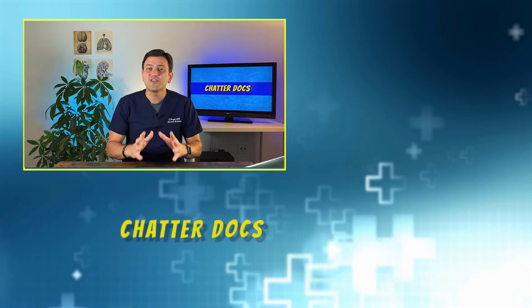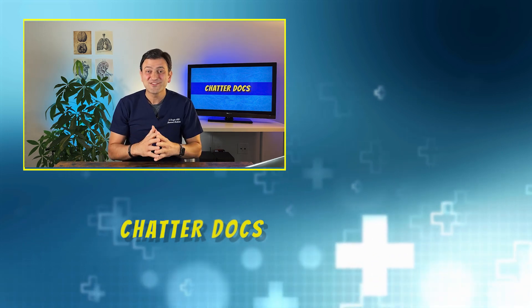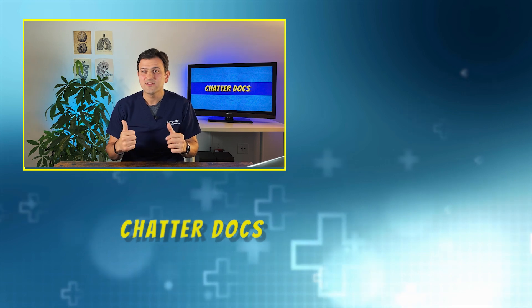Thank you so much for watching. If you got any value, please smash that like button, and don't forget to subscribe to my channel and watch my other videos.